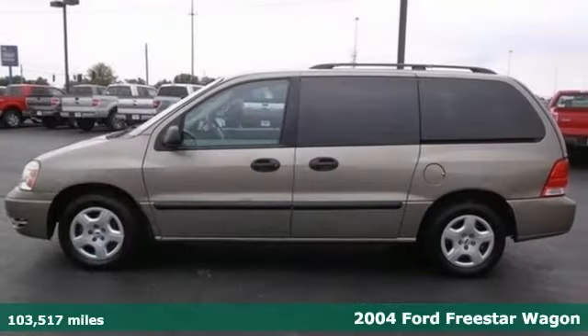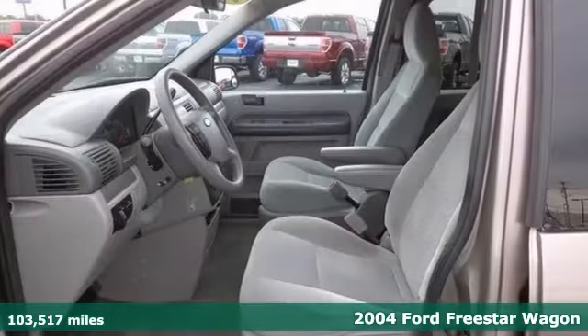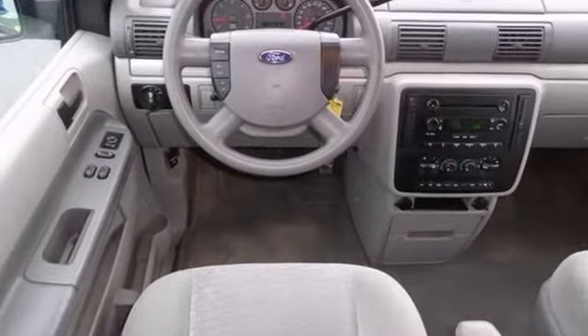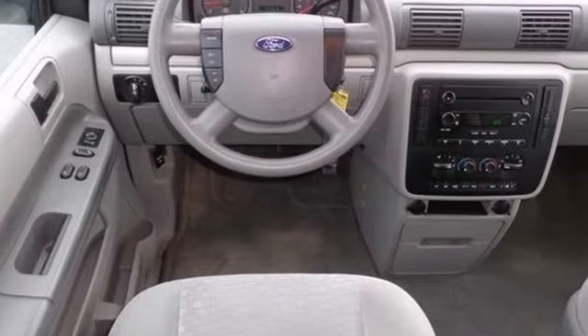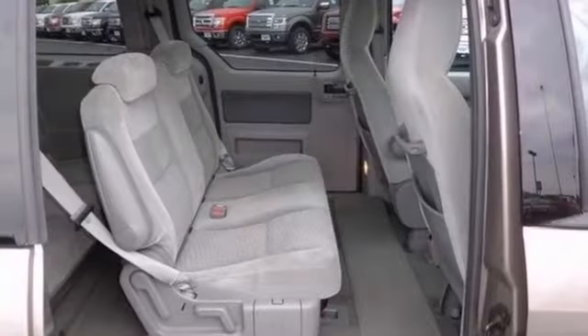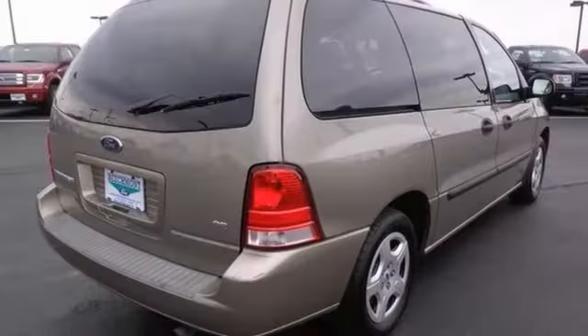This 2004 Freestar SE is for Ford fanatics looking far and wide for the reliability that comes with this nameplate. When water starts showing up in the weather forecast, the front wheel drive power delivery will help keep you in control of things. It will never let you down and would be great for the family. We'd love to have you take it for a test drive.